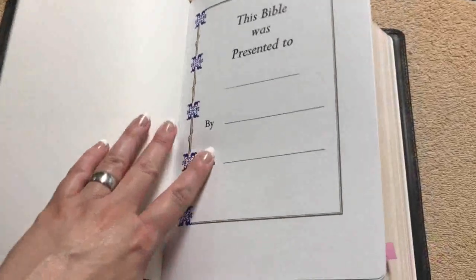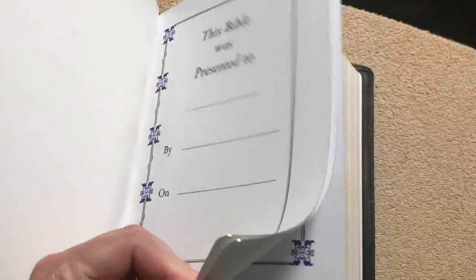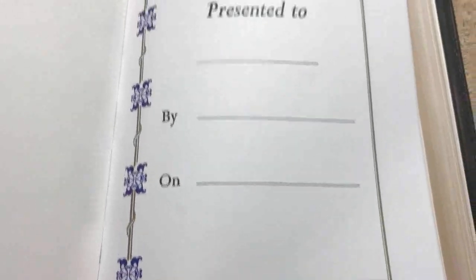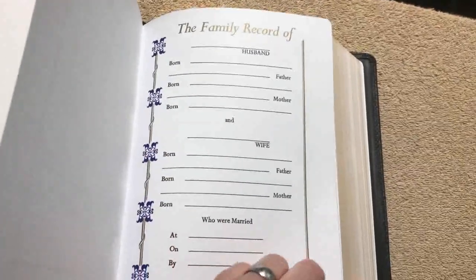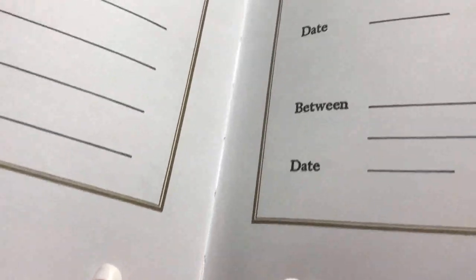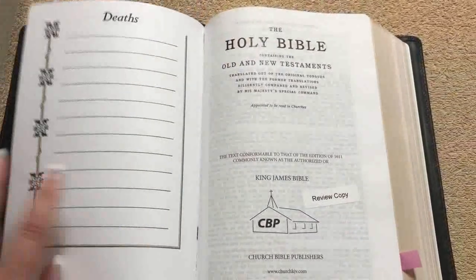Both in the front and the back of this Bible you're going to get four pages of blank cardstock, so a total of eight pages. So if you like to take notes, you're going to have plenty of space. We then get into the presentation page — they have the Cambridge-style presentation pages with a blue and gold design. There's also a family records page, a page for children, a page for marriages, a second page for marriages, a page for grandchildren, and a page for deaths.